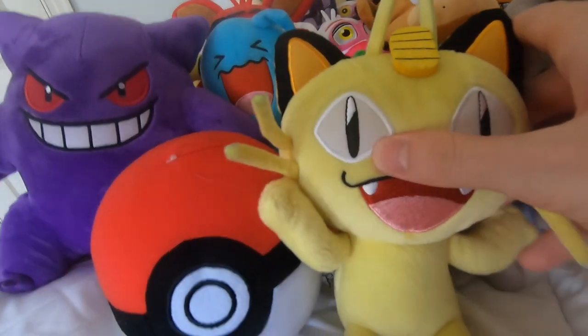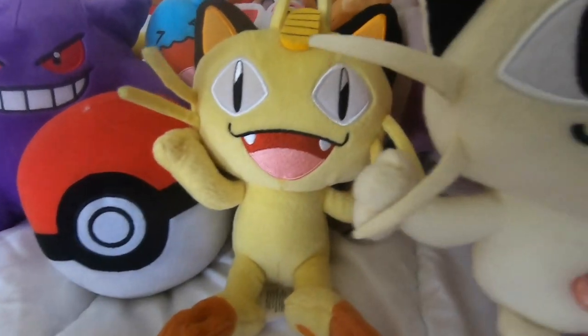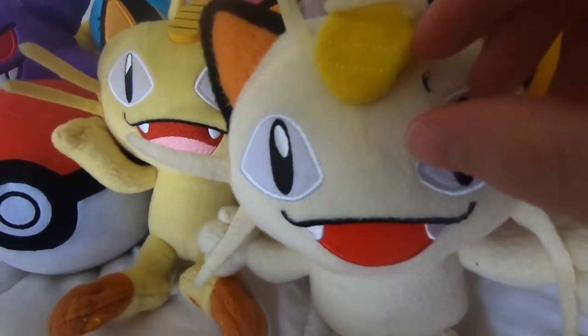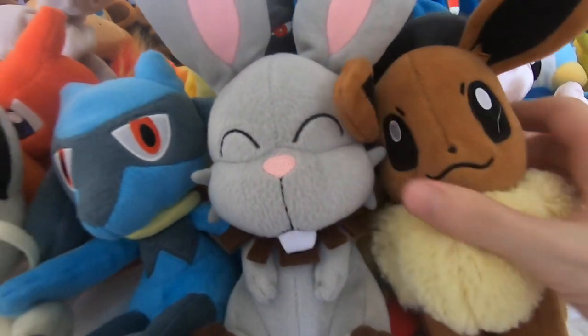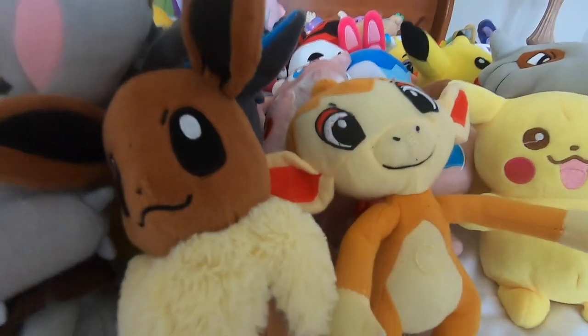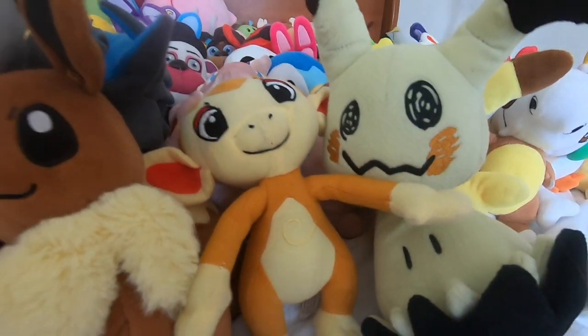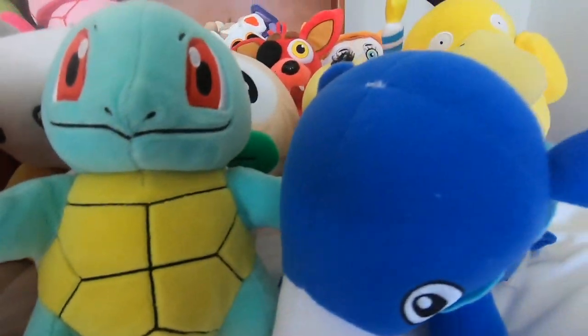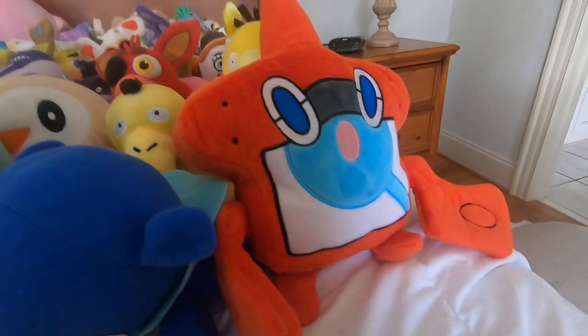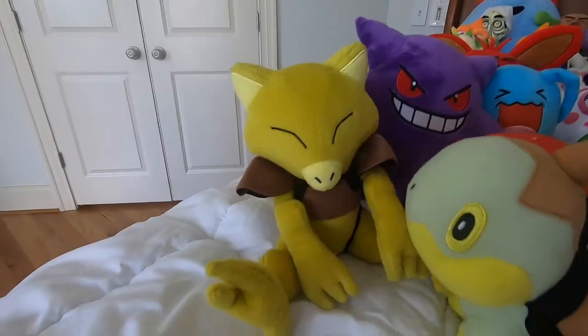There's a Pokeball plushie, the Tomy real Meowth, and then the fake not-Tomy Meowth. We got Riolu, Funnelby, Eevee, Chimchar - one of the first ever Pokemon plushies. Mimikyu - I really like Mimikyu, he's a good plushie, he's cool. Hoopa, Squirtle, Popplio, we got a Rotom Pokédex, we got Abra, and Turtwig.